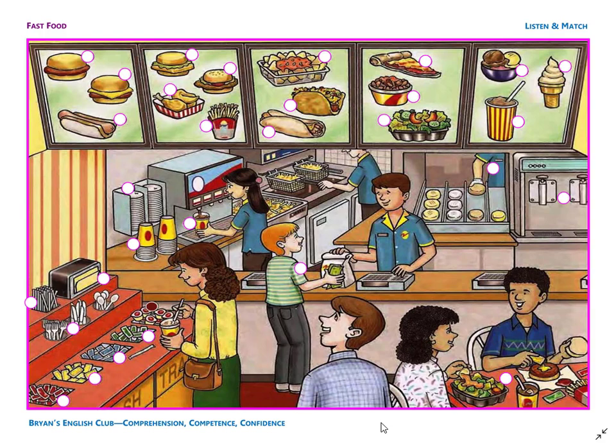Number 8. He is a cook. He is making burgers. He is behind the ice cream machine.